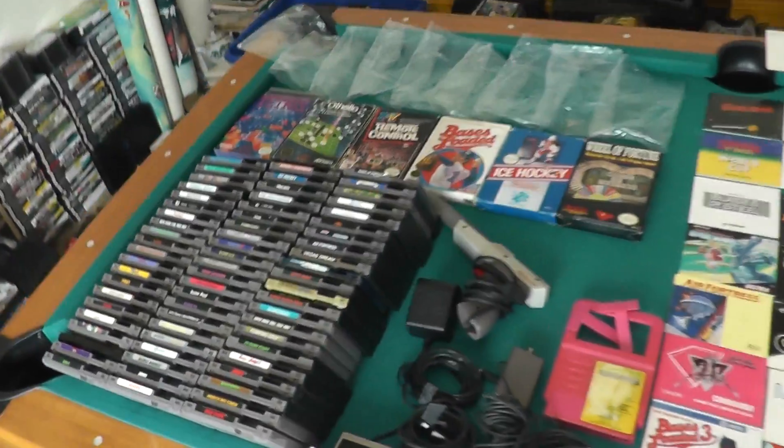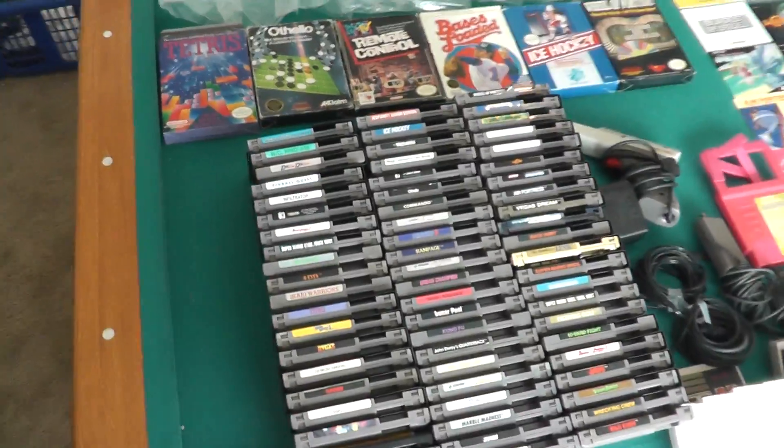Here's a nice big NES lot collection I have for sale on eBay.